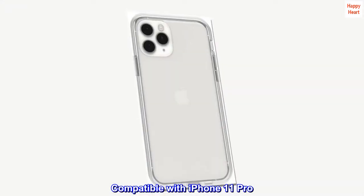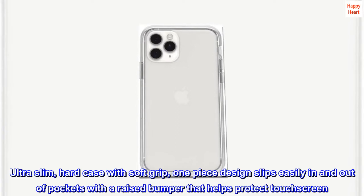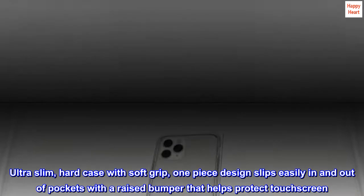Compatible with iPhone 11 Pro. Ultra-slim, hard case with soft grip. One-piece designed slips easily in and out of pockets with a raised bumper that helps protect the touchscreen.